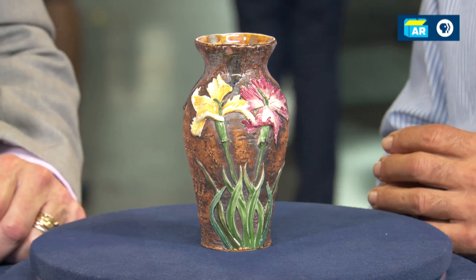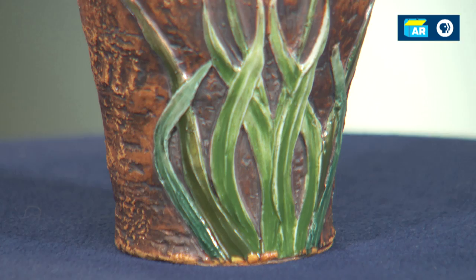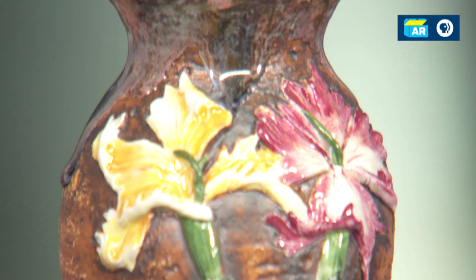I got this at an auction about 15 years ago. I did pay in the range of $350 for it. I collected Tiffany and I never ran across the pottery — mainly it was either Tiffany silver. As soon as I found that Tiffany pottery, I felt it was one of the rarest things that Tiffany would be making, like his artwork.